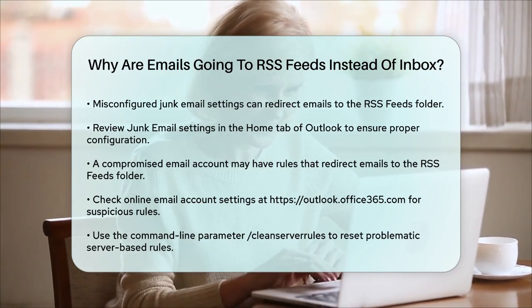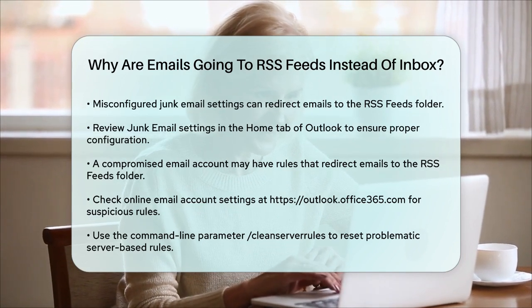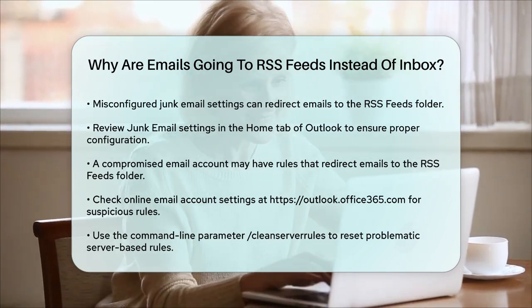By checking and adjusting these settings, you should be able to ensure that your emails are delivered to your inbox as expected, keeping your communication streamlined and efficient.